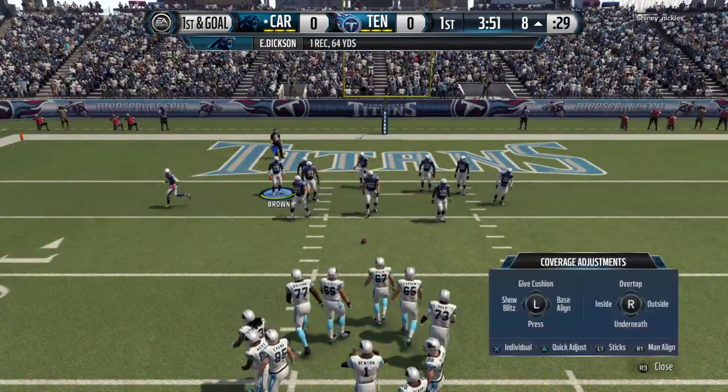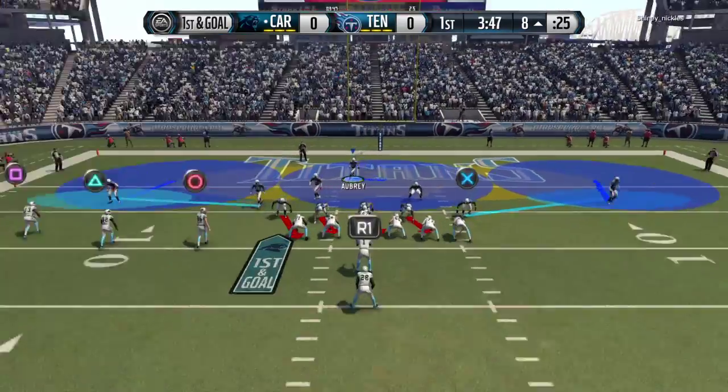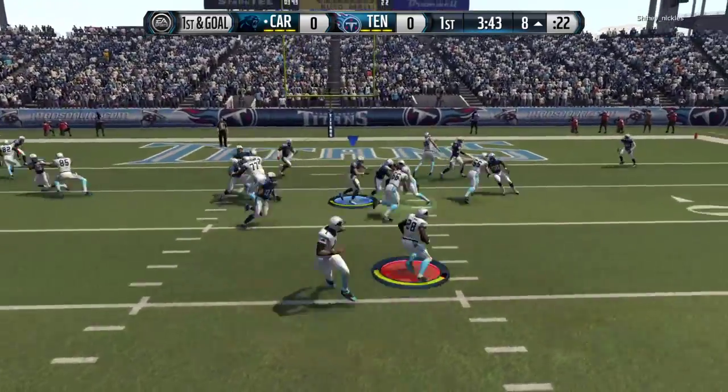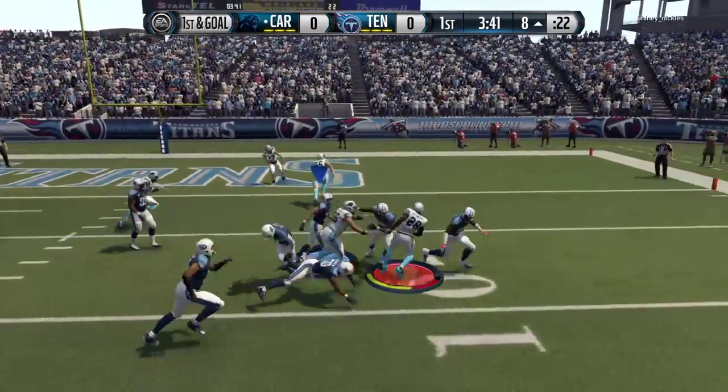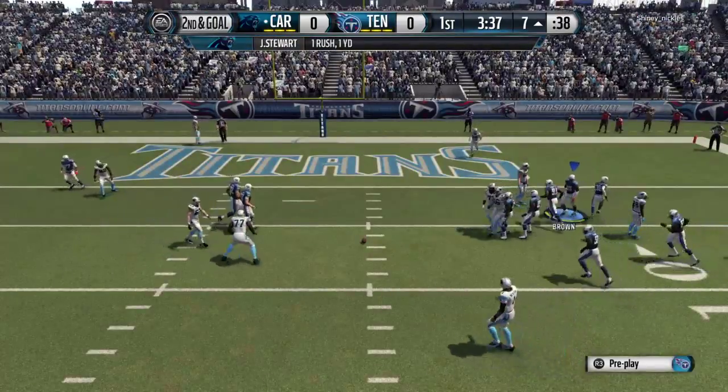Only eight yards to go. I think this is a blitz — look how close everybody is to the line of scrimmage. First and goal from the eight.